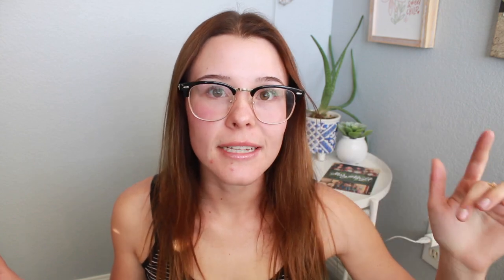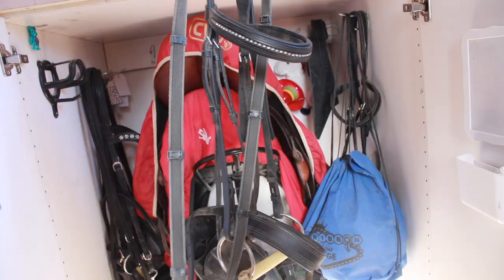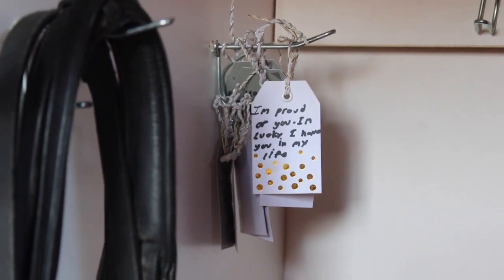On the left hand side I keep Beckham's snaffle bridle and his double bridle on the first two hooks. And then on the last hook on the left side there are these little notes that my boyfriend wrote for me — he left them in my old locker so I just moved them up here and put them on this hook so I always have them.